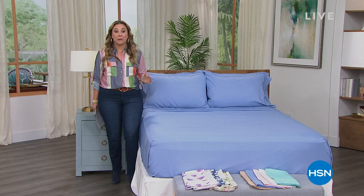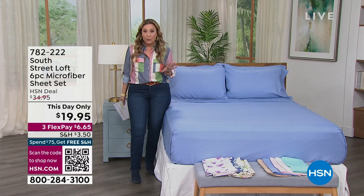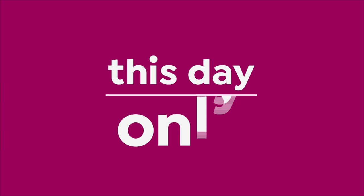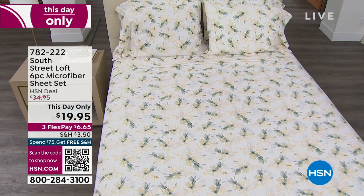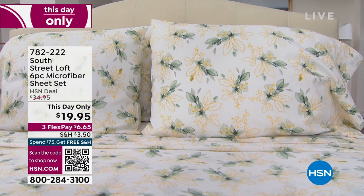I'm so glad you're joining us today. My name is Helen Keeney and we are going to refresh your bedroom. Because of the Today Special, it is almost completely sold out. If you want to go to hsn.com, we have a few sizes left, a few colors. So we got a This Day Only from South Street Loft — for under $20, you're getting a six-piece exclusive microfiber sheet set with an extra set of pillowcases.